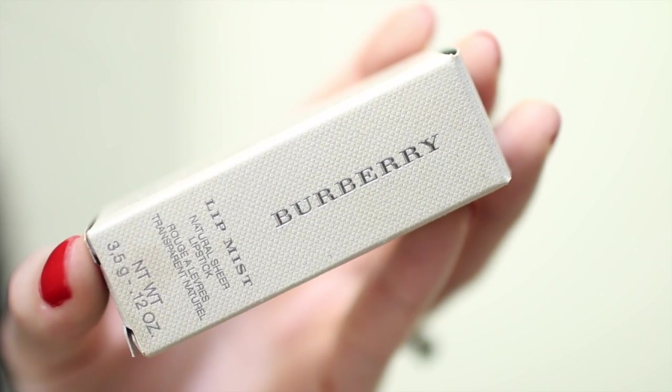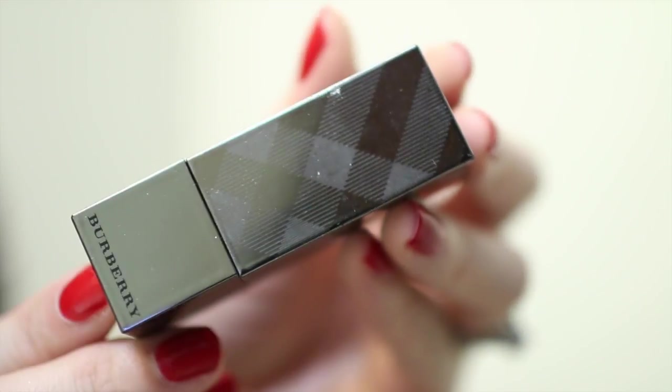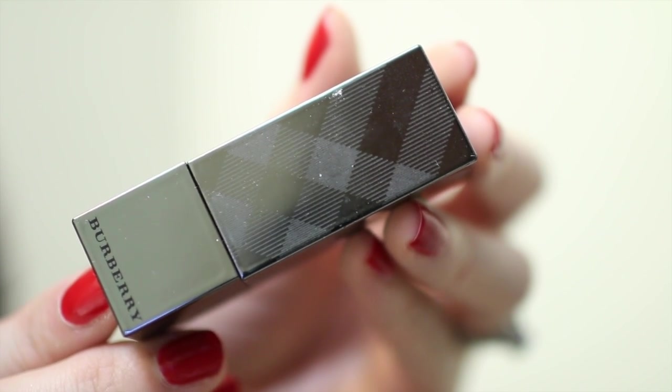The next product is one of my favorites — the Burberry Lip Mist in number 209, Feather Pink. It's a gorgeous pink and probably my most-used sheer lippy. The packaging is absolutely beautiful: a mirrored case in a pewter/silver color with the signature Burberry check etched into it. The case is magnetic. Similar to the Dior, this is also 3.5 grams of product, and I've used this one a lot.